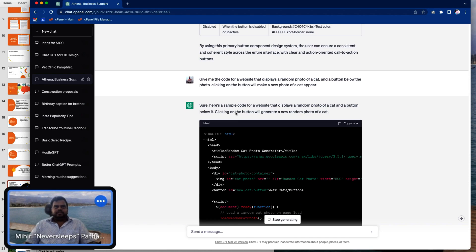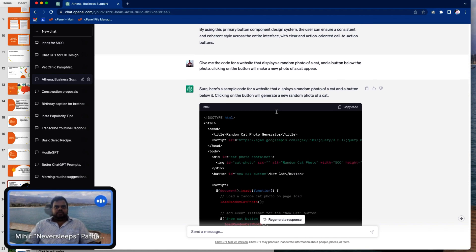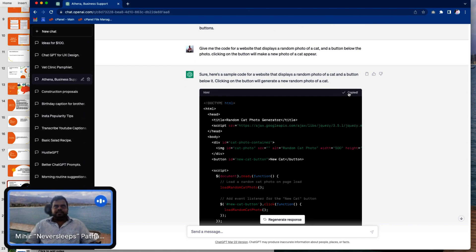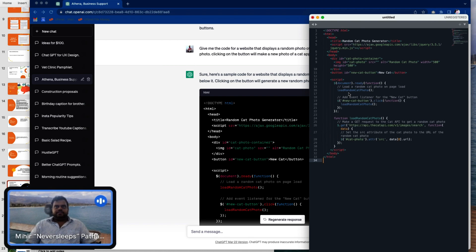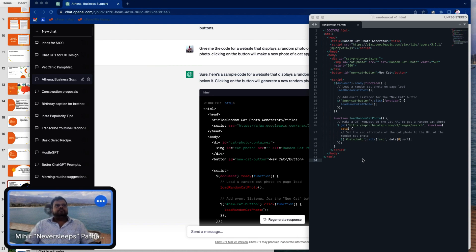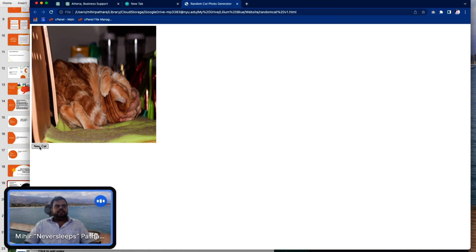Here's the sample code for a website that displays a random photo. Note: this code uses the jQuery library to make an API call to the Cat API library. It just figured out what it needs to make a random cat appear. I'm going to copy the code, go to Sublime Text, paste it, and save this as random_cat.html. And we open it — I have my cat generator website.